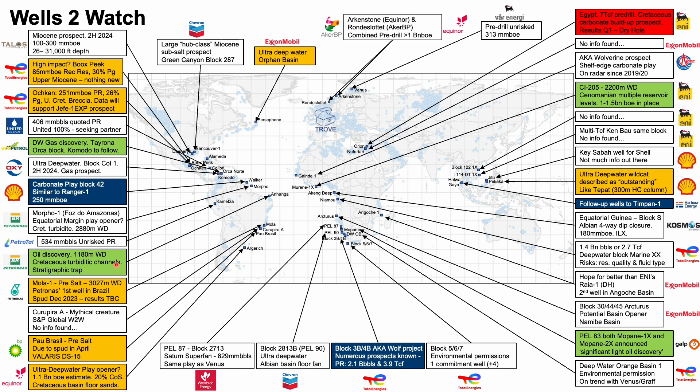Moving north, Petrobras have announced a discovery at their Anghanga well in the Potiguar Basin in northern Brazil. This follows a discovery at Pitu Oeste in the block immediately to the south earlier in 2024. In Suriname we have the Walker 1 prospect — we'll briefly touch on that in a minute. Komodo is expected to drill in November offshore Colombia and follows Eco Petrol's Oca Norte gas discovery in February. In Jamaica, United Oil and Gas are seeking a partner in their Walton Moran licence, with the hope of drilling the Calibri prospect once secured.